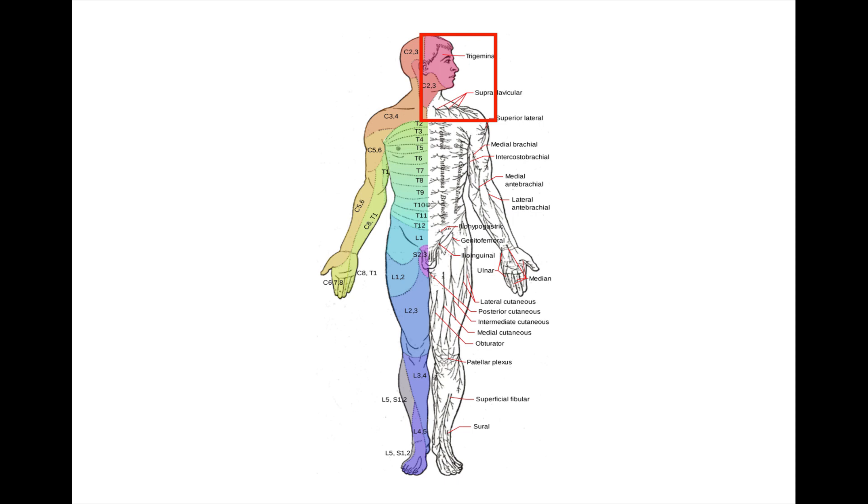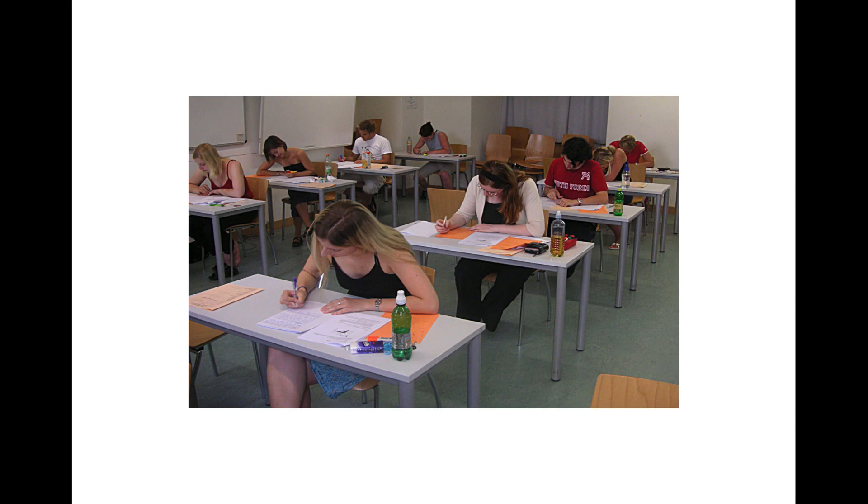Cranial nerves generally travel to the upper part of the body, including the face, neck, and shoulders. The cranial nerves have been known to frequently show up on test questions and board exams, so to help you memorize them, there are a variety of mnemonics that exist.